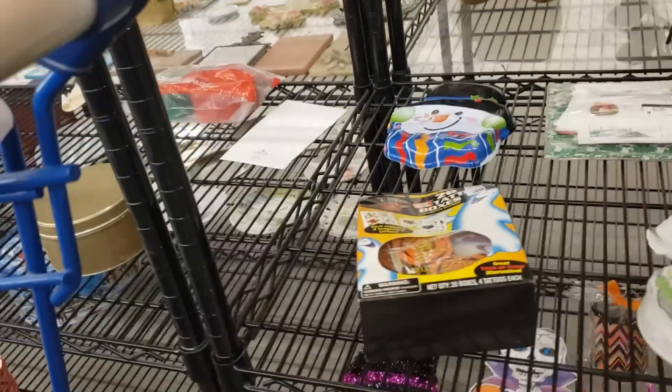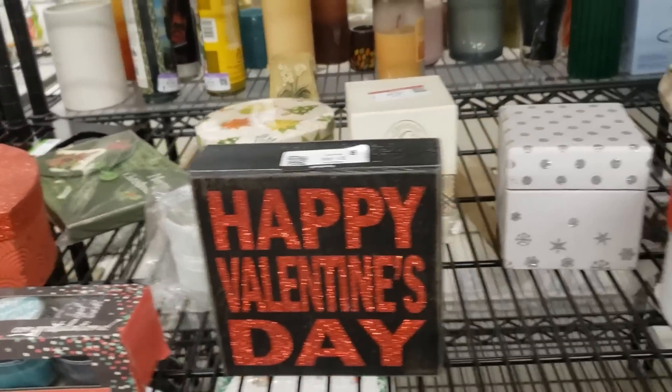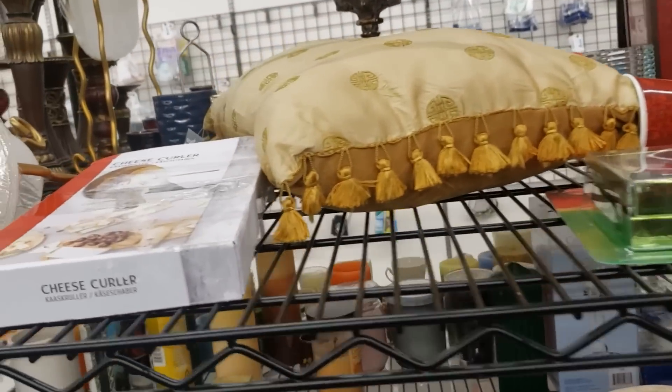I've got plenty of cards, plenty of tags, plenty of bags and paper, so really I'm all set for Christmas.